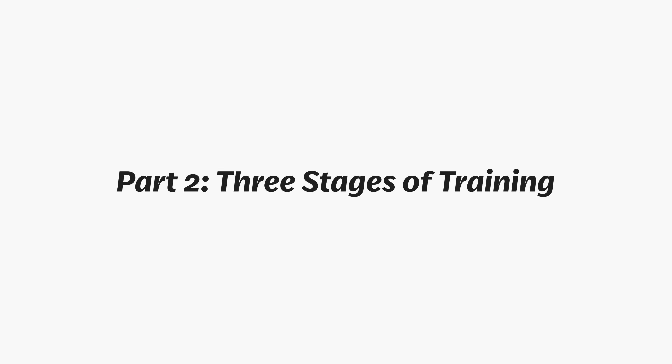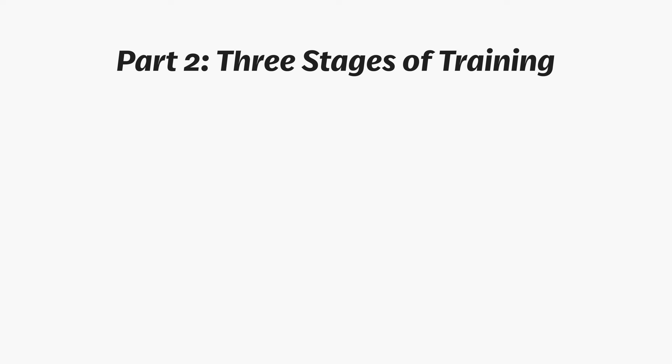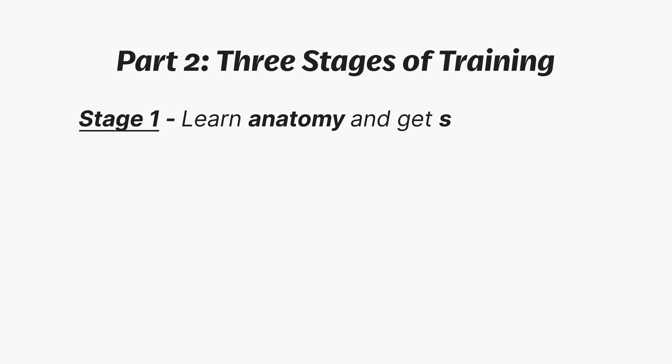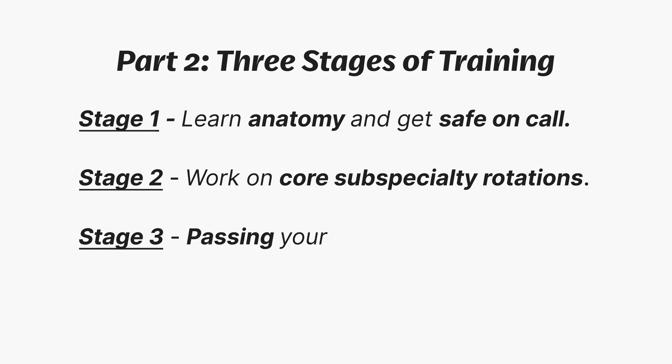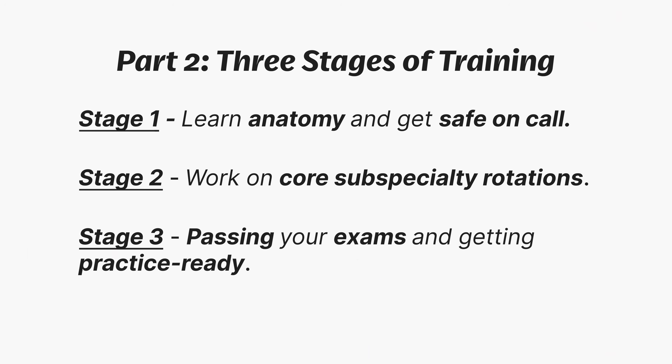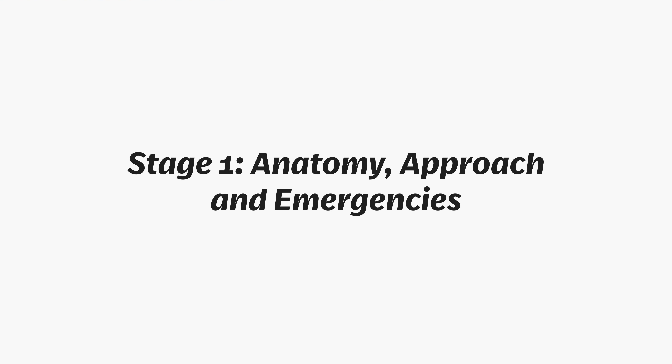You may be asking, where do I even start with acquiring knowledge and practical skills? Well, that depends where you are in your training. We can split radiology training into three distinct phases. Stage one: the beginning, where you learn radiologic anatomy and get safe on call. Stage two: the middle, where you work on core subspecialty rotations. Stage three: toward the end, where the focus shifts to both passing your exams and becoming practice ready.